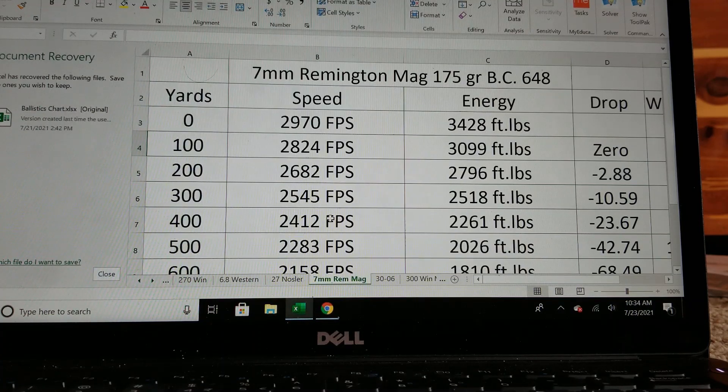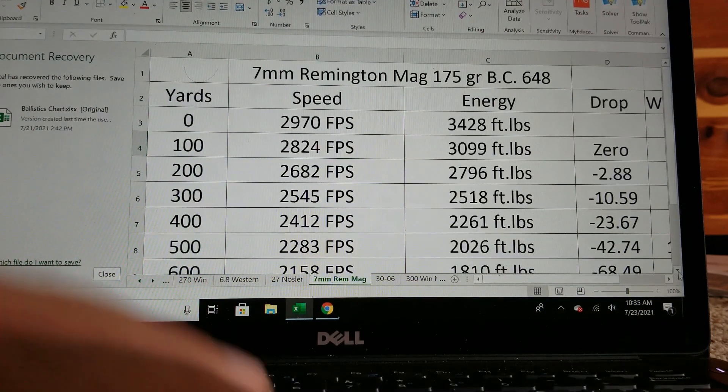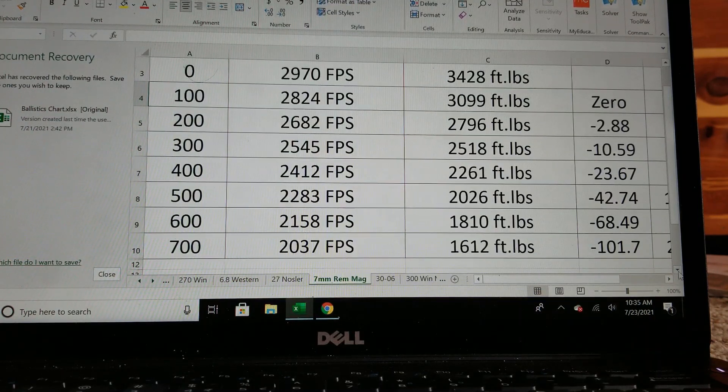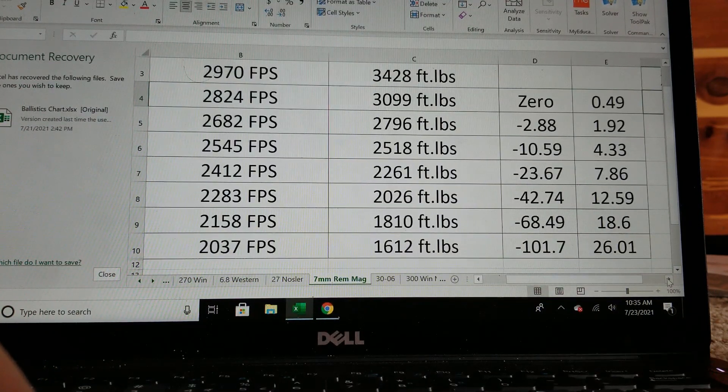Out to hunting distances, velocity is roughly the same as the 6.8 Western, just barely a little quicker. The energy is still roughly 200 more foot-pounds throughout. Out to 700 yards, you still have the bullet going 2,000 feet per second and energy is 1,600 foot-pounds. So you're going to get roughly a 50 to 75-yard advantage with the 7mm Rem Mag over the 6.8 Western. Drop is a little better at 101 inches — less than 2 inches better, so they're pretty identical. Windage is roughly about the same, just slightly better.